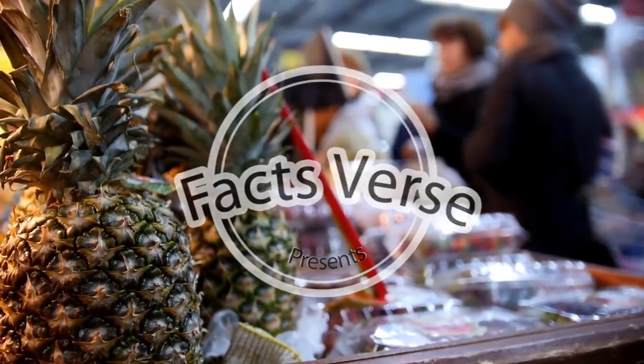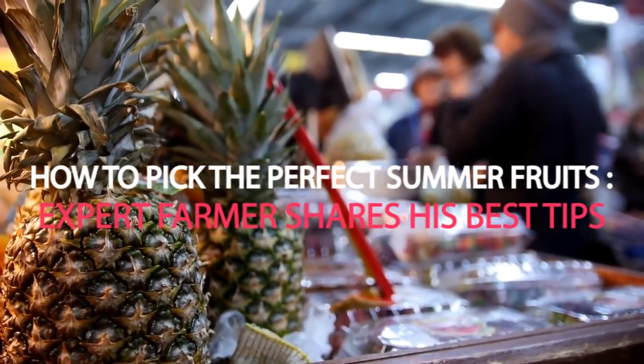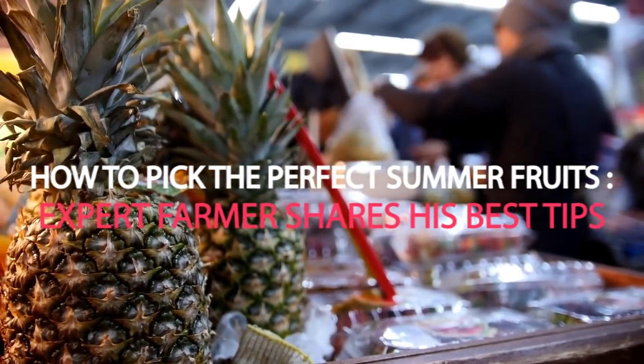Facts Verse Presents: How to Pick the Perfect Summer Fruits – Expert Farmer shares his best tips!